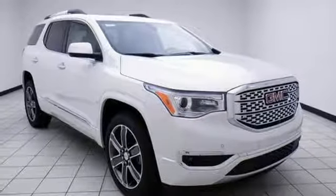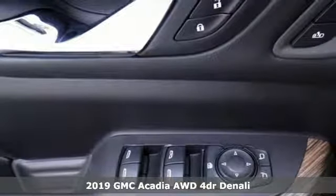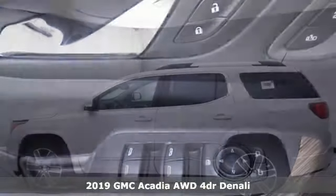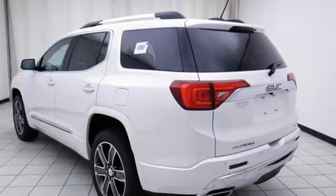Here's a new 2019 GMC Acadia. It's just what you need in a full-size crossover — a large and impressive interior with functional carrying capability. It's well-equipped with the features you need.